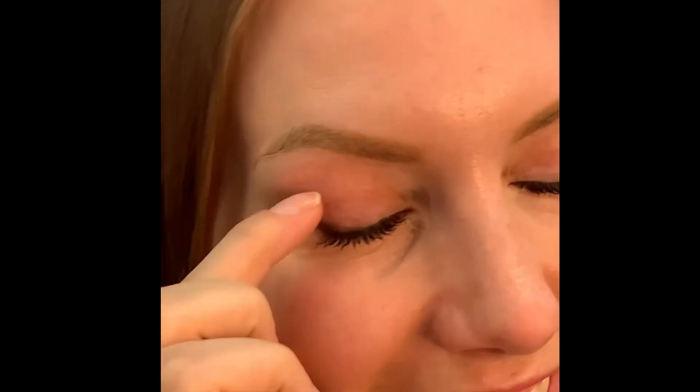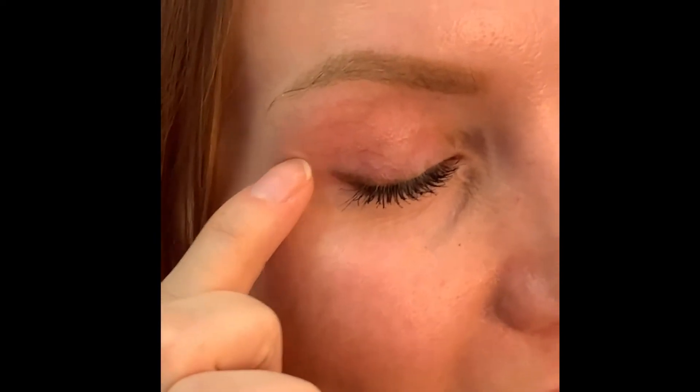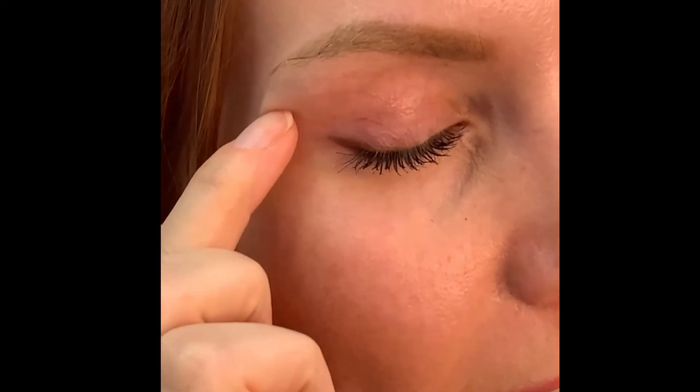I am two months out from blepharoplasty. You can't even really see my scars up here, just a teeny little bit around here and it's really fading quickly.